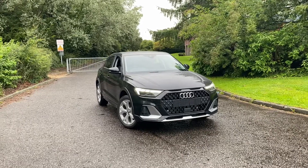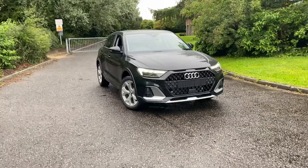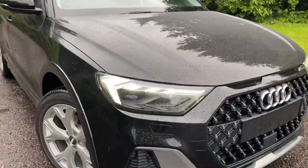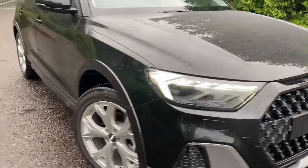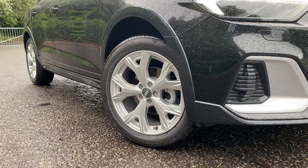This car comes with the LED interior lighting package, the technology package and the plus package. Moving closer to the car, you can see that it is fitted with the LED headlights with the dynamic rear indicators. As we go down towards the wheels, these are the 17 inch alloy wheels in the 5Y spoke design.